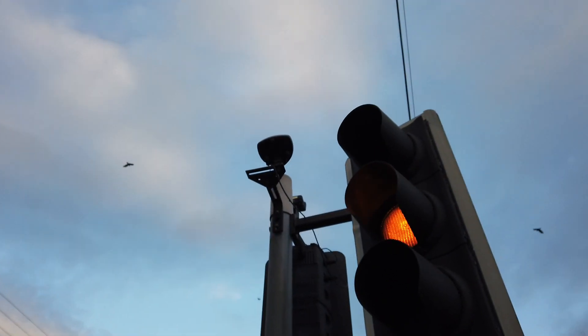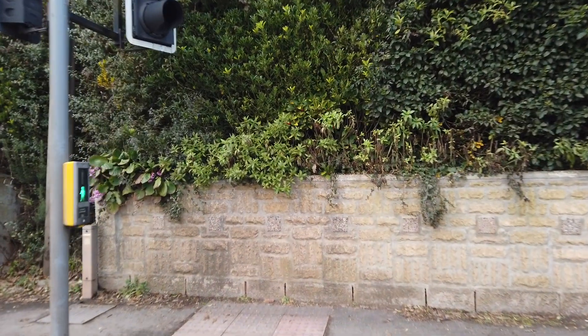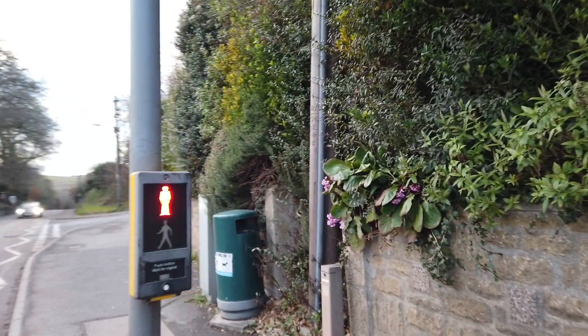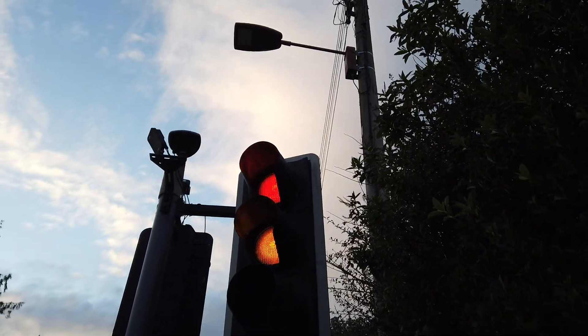I'm now going to hit the button again. The traffic lights immediately go up to red and then across we go. Then they go around to green.